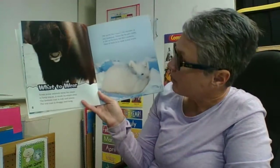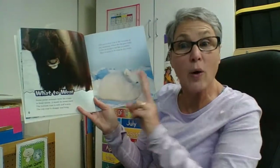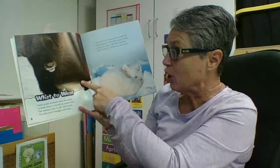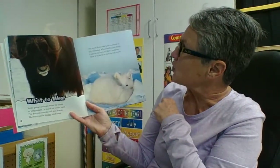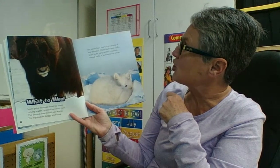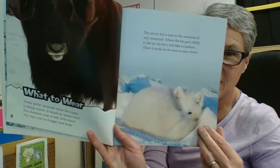What to wear: some polar animals wear fur coats to keep warm. A muskox wears two — the bottom coat is soft and warm, and the top coat is shaggy and long. The arctic fox's coat is the warmest of any mammal. When the fox gets chilly, it sits on its furry tail like a cushion, then tucks in its nose to stay nice and warm.